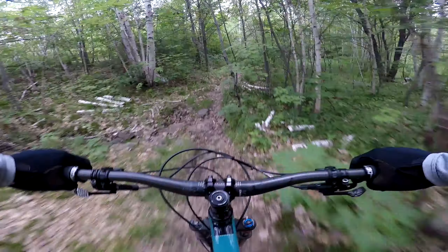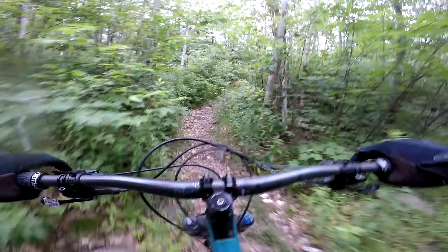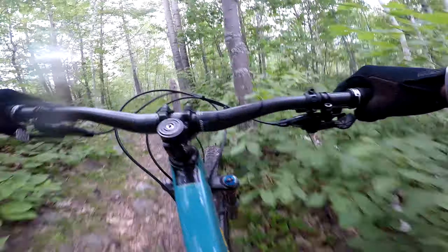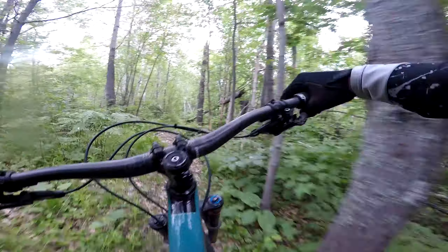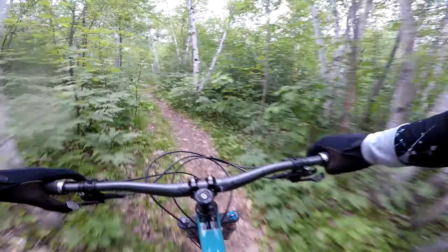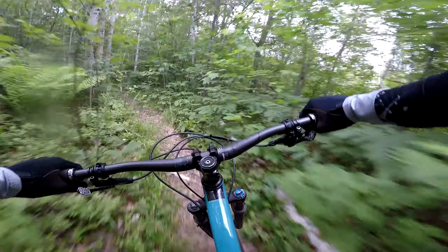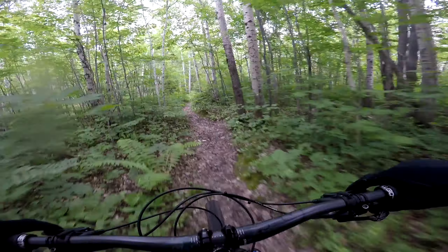Still leaves all over the trail from the fall. This spot kind of catches me out sometimes — I forget to downshift. I'm going to have to come in here with a machete.